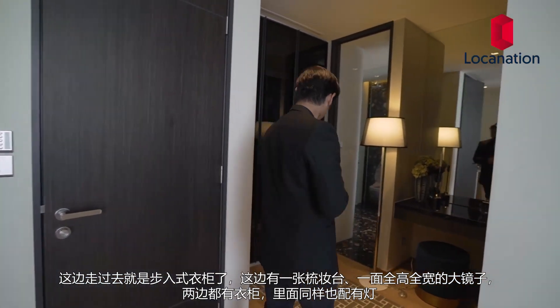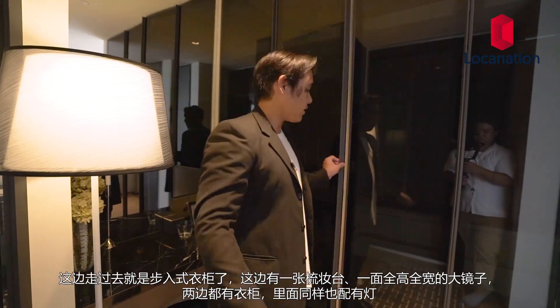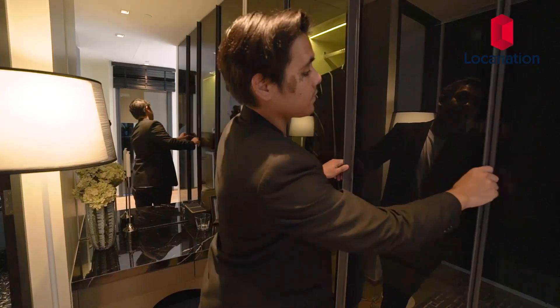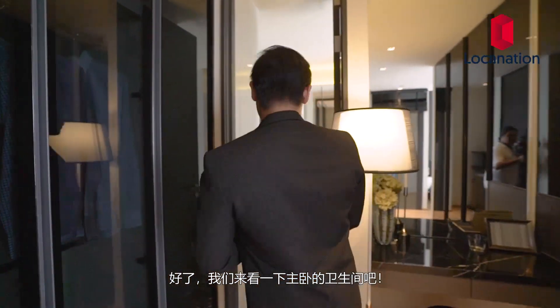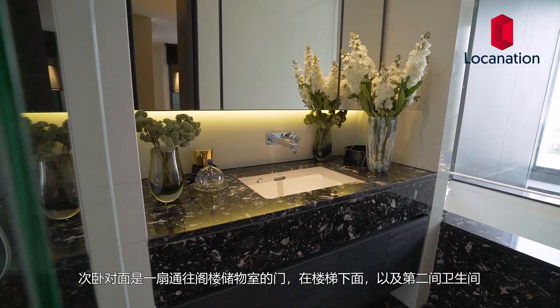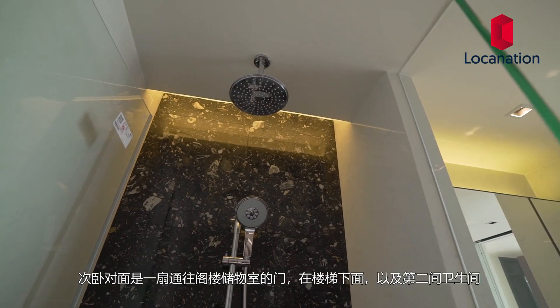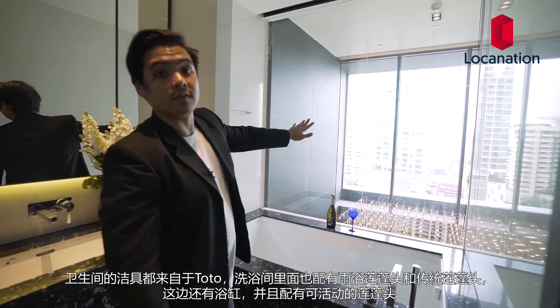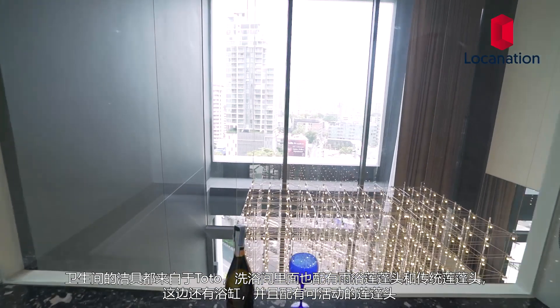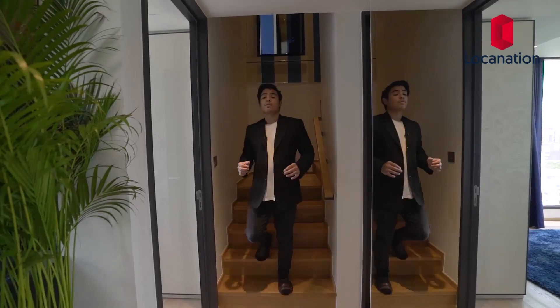Towards this side we have the walk-in closet with a full-height, full-width mirror and closet space on either end, plus lighting inside. The master bathroom comes with an auto washlet from Toto, a glass shower stall with both a traditional shower head and rain shower, and a bathtub with a removable shower head and nice views of the surrounding area. The window also looks straight down into the living room below. The reason we showed you these two units is that they are special units that come fully decorated upon purchase — a special promotion right now, so contact the developer directly for more information.